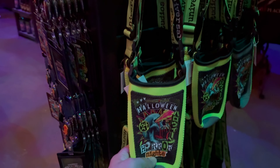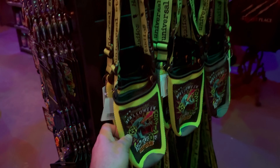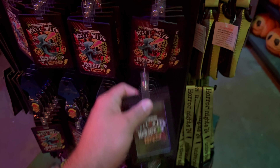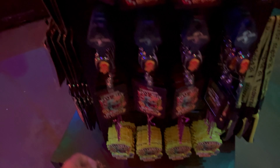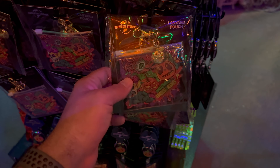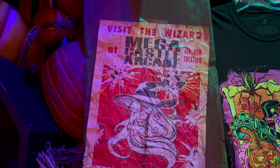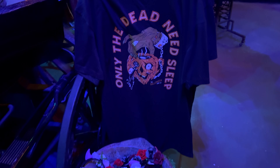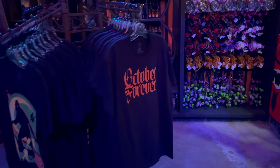Look at this — oh, it's not a lanyard, I think it's like a beer bottle or can holder. And this is the card holder that you can put on your belt. Here it is — so this is the case, the lanyard pouch that goes with the lanyard we looked at earlier. That's a fun shirt. What's in the bags? October forever.